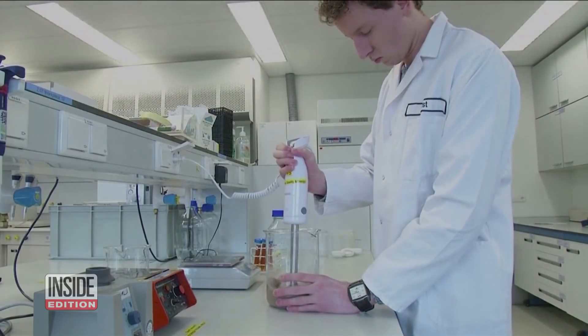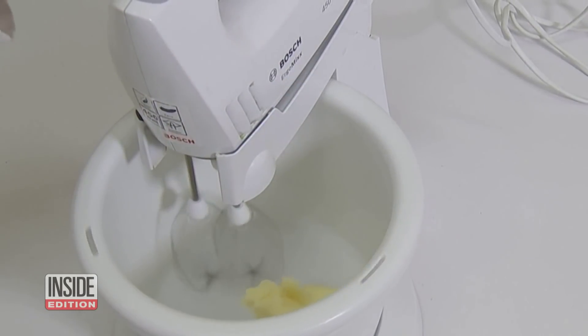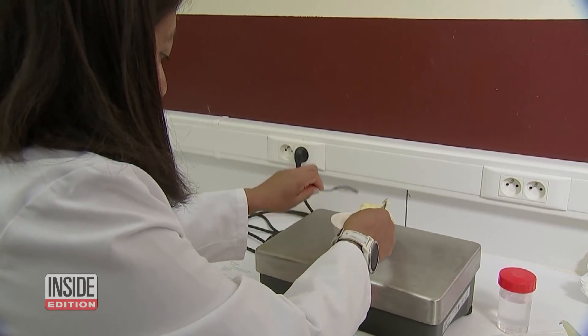Scientists say insect fat, a.k.a. bug butter, could be the wave of the future. There are several positive things about using insect ingredients: they are more sustainable because they use less land, they are more efficient at converting feed to weight, and they also use less water to produce.